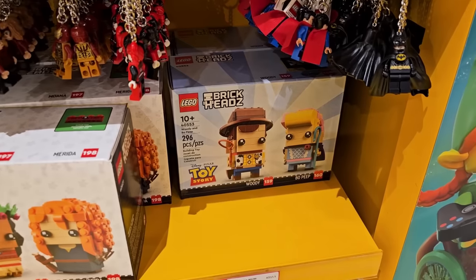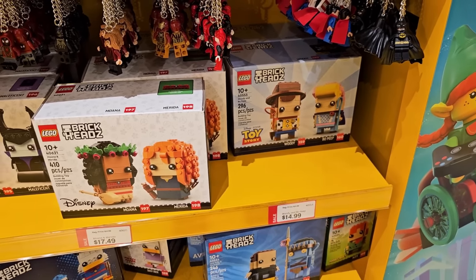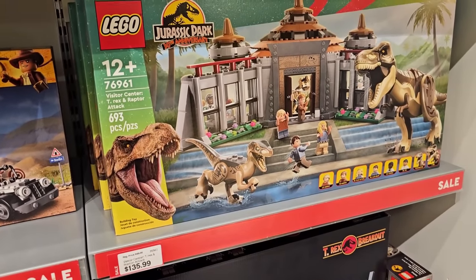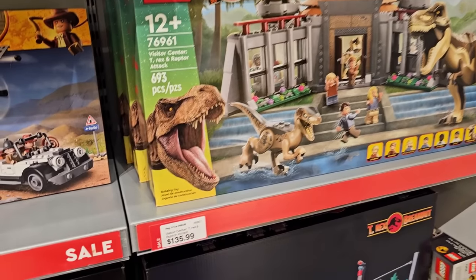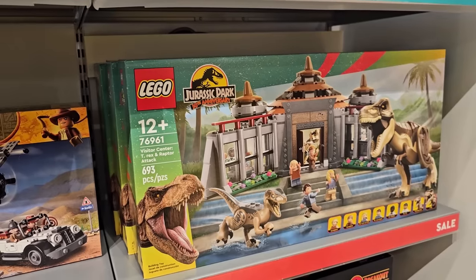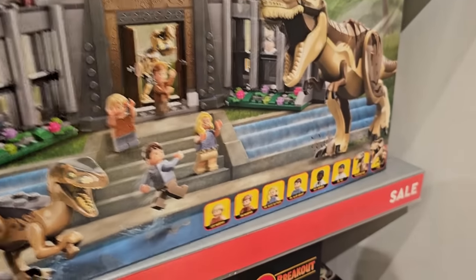Holy crow, that's an insane deal — Woody and Bo Peep for $15! I'm back over here in the Jurassic Park department and they've got this set on sale for $136 from $170 — 693 pieces, two big dinos, and look at all those figures.